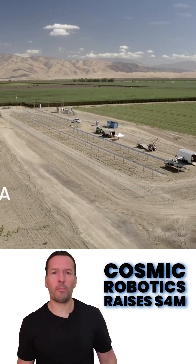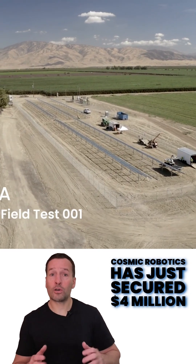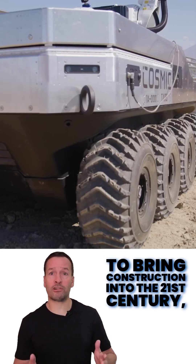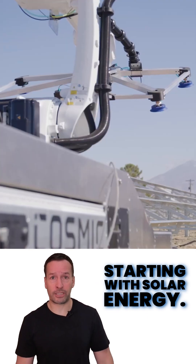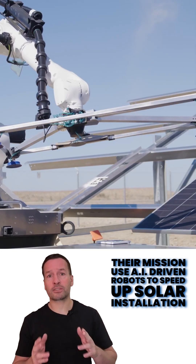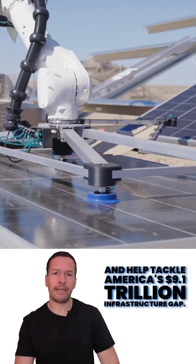Cosmic Robotics has just secured $4 million to bring construction into the 21st century, starting with solar energy. Their mission? Use AI-driven robots to speed up solar installation and help tackle America's $9.1 trillion infrastructure gap.